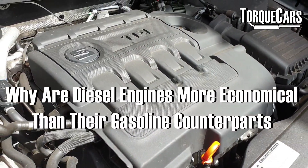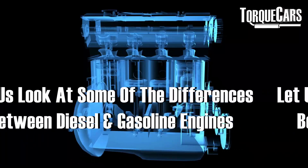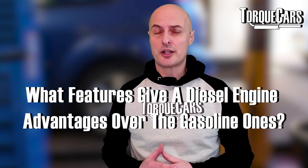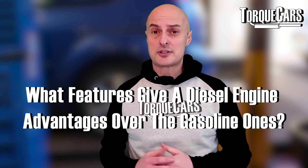An interesting question is why diesel engines are so much more economical than their petrol or gasoline counterparts. We're going to look at some of the differences between diesel and gasoline engines and highlight what gives the diesel engine its advantages over the gasoline counterpart.